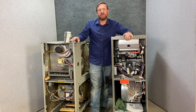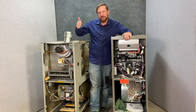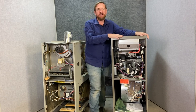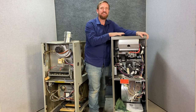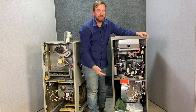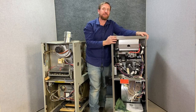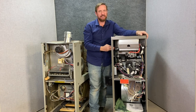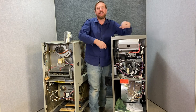Both furnaces are multi-positional. The 80% furnace can be upright or horizontal — upflow or horizontal — but cannot be used as a downflow. The 90 plus is a multi-positional furnace: it can be upflow, horizontal right, horizontal left, or even downflow. The different configurations are pre-set — if you read the instructions it tells you exactly how to do it. You get different drain port locations, you plug the ones you're not using, and it also gives you the choice of air intake or exhaust on either side.